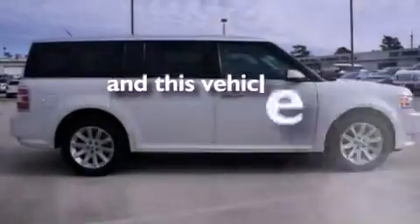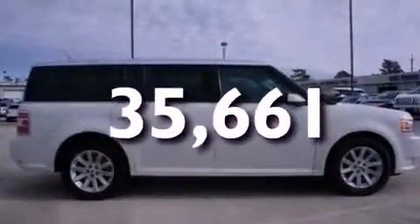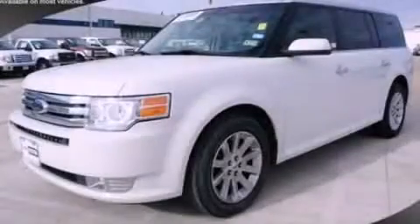This vehicle has fewer than 36,000 miles on the odometer. Stop by today and test drive this automobile for yourself.